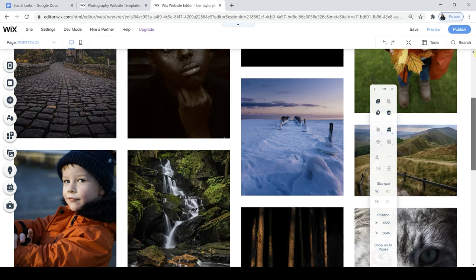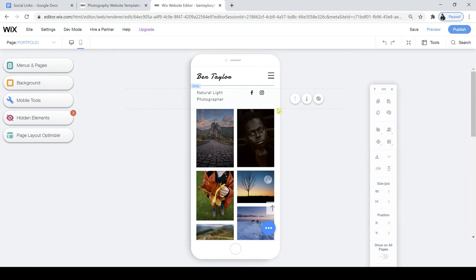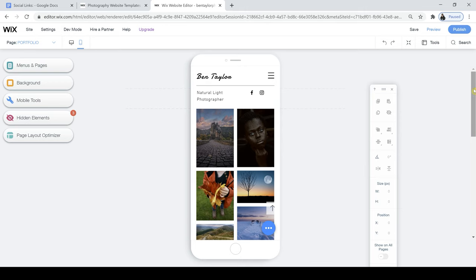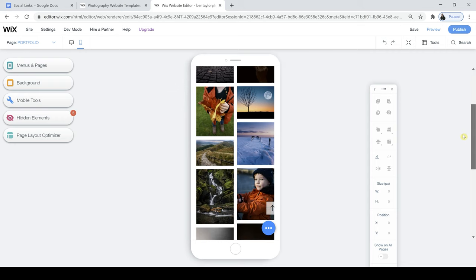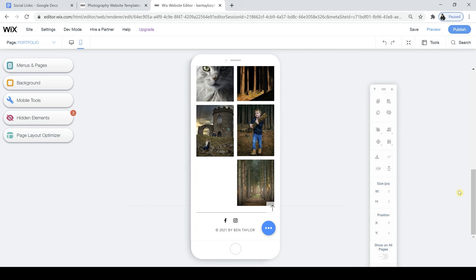I'm going to jump into the mobile version and just check that everything is looking just as good in the mobile editor as well — and it is. Everything looks really nice, really catchy to the eye, and it just looks really professional. I'm really happy with the way my portfolio page is looking now.